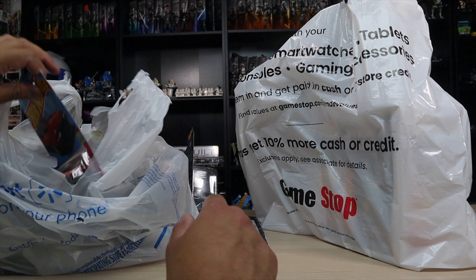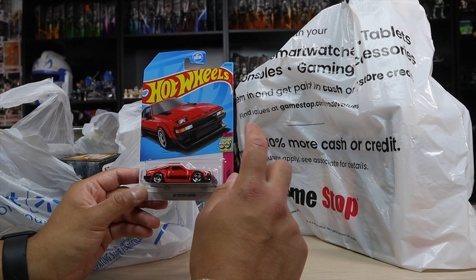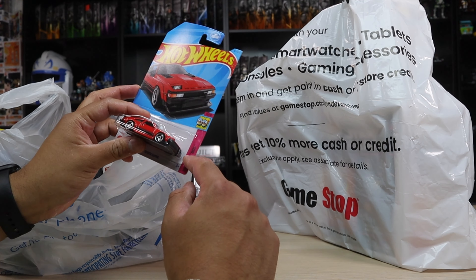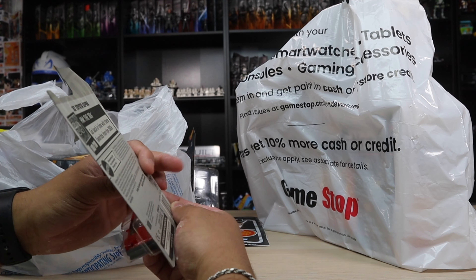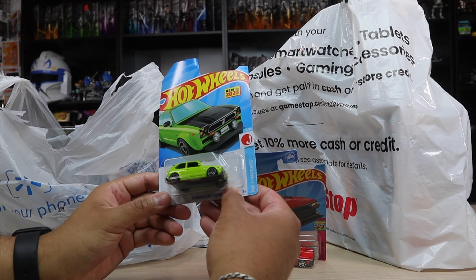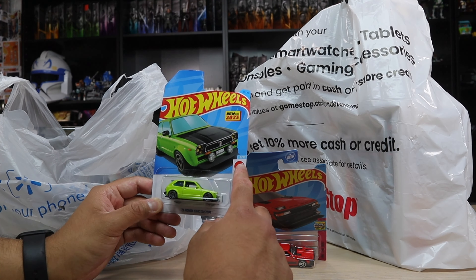Next I got some more Hot Wheels at Walmart. First we have the 1982 Toyota Supra — this is number 10 out of 10 from a wave called the 80s. I like collecting them, I don't really open them but it's still not a bad thing to collect. I also got the 1973 Honda Civic Custom, from the J Imports series, number 8 out of 10.